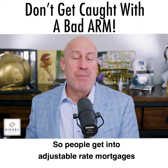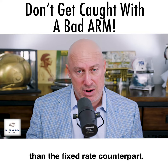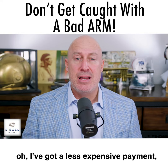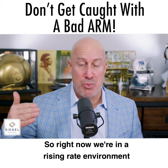Adjustable rates move. People get into adjustable rate mortgages typically because they start off a little lower than the fixed rate counterpart, and it gives the borrower the sense of having a less expensive payment.